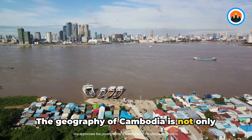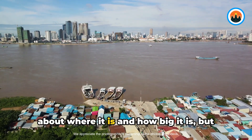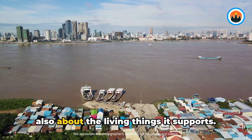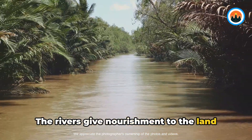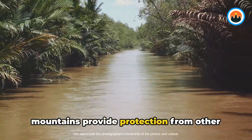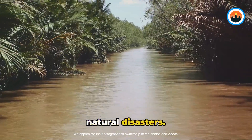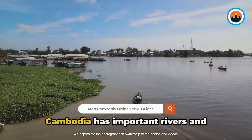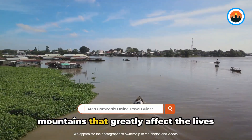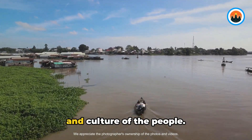The geography of Cambodia is not only about where it is and how big it is, but also about the living things it supports. The rivers give nourishment to the land and the people who live there, while the mountains provide protection from natural disasters. Now let's explore more about Cambodia's geography.